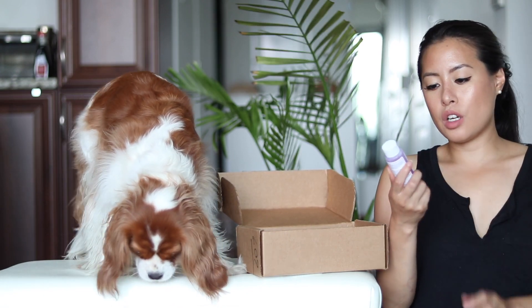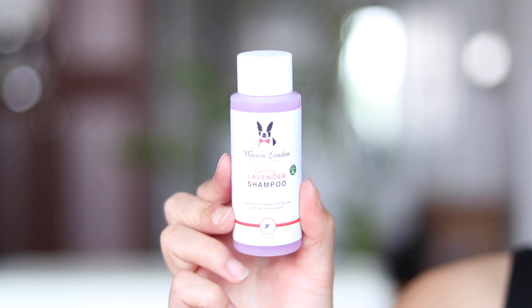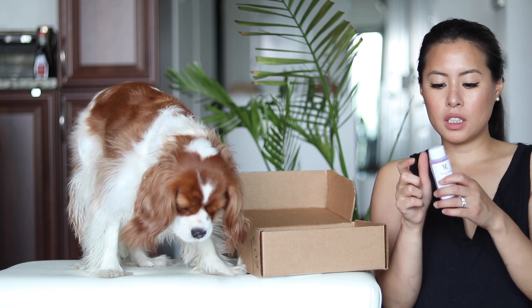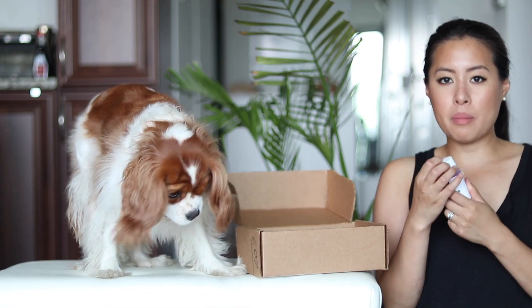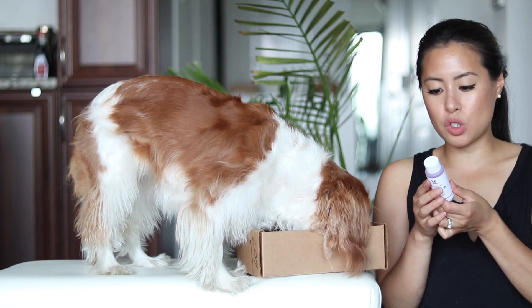Next we have another product from Warren London — a calming lavender shampoo. It has aloe vera for healthy skin and coat and a lavender scent. Lavender is very soothing and good if your pup tends to have some anxiety.